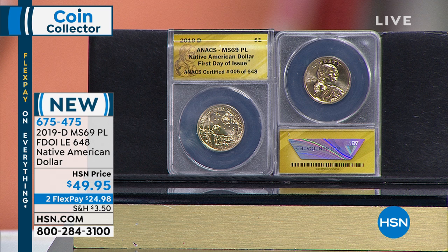Proof-like — it means proof-like. Proof is a method of manufacturing, not a condition. So it's a whole different ballgame. An uncirculated coin that looks kind of proof-like, we grade it and call it PL. That was why you decided to grade some of those anyway — because they were proof-like. That piqued your interest.